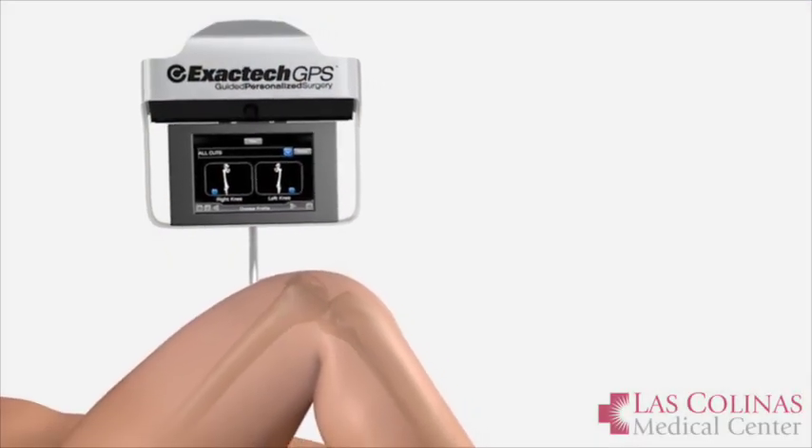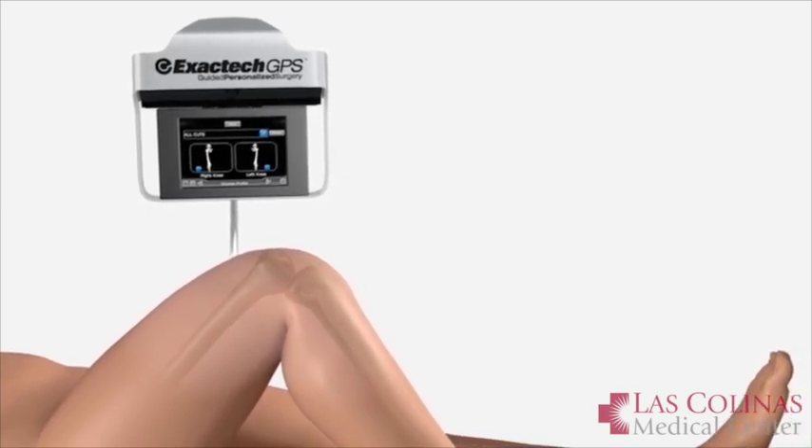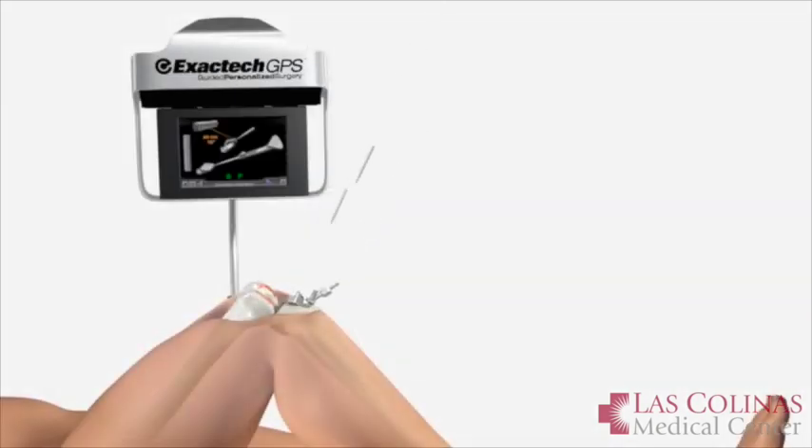The advantages of GPS are that it gives us a much more precise ability to make our cuts on the bone of the femur and the tibia in a much more precise fashion. Whereas before, we were getting within three or four degrees of where we wanted. Now we're talking half a degree of where we want to be.